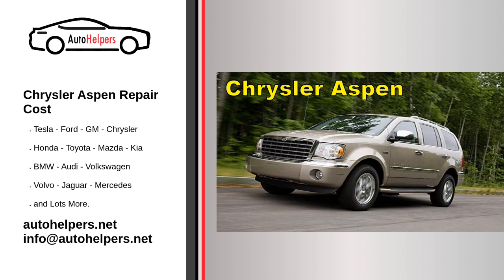Authorized service centers: When seeking maintenance or repairs, consider using authorized Chrysler service centers. Technicians at these centers are trained to work specifically on Chrysler vehicles. When replacing parts, it's advisable to use genuine Chrysler parts to ensure compatibility and performance.